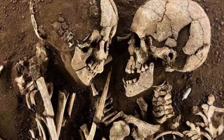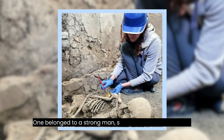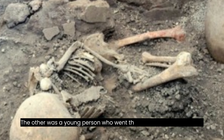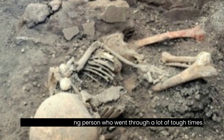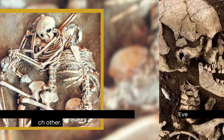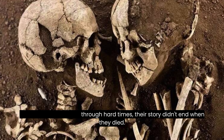Not long after that, another part of the story unfolded. Inside the house, there were two skeletons — one belonged to a strong man, showing how tough he was, and the other was a young person who went through a lot of tough times. They were found in a touching position, like they were holding onto each other. Even though they went through hard times, their story didn't end when they died.